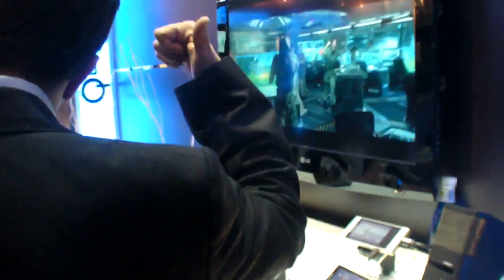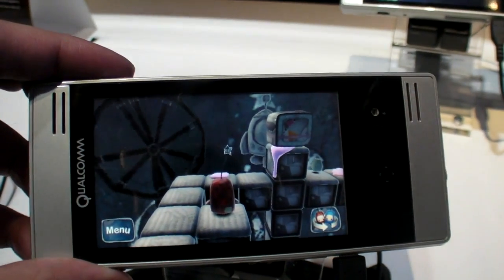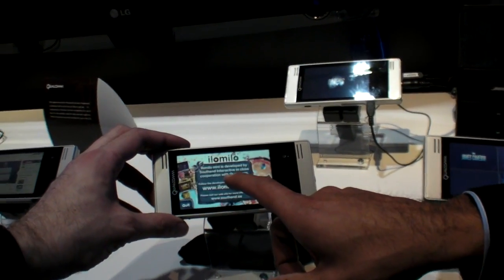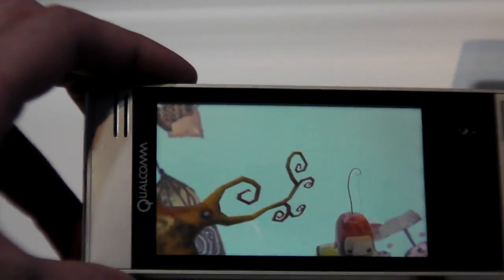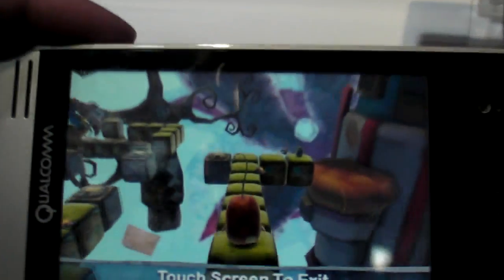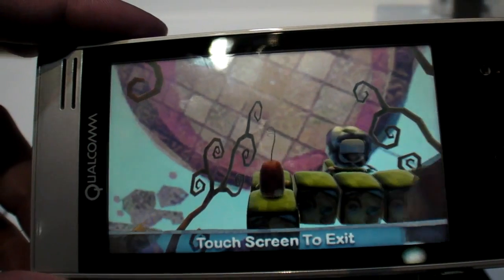Let me show you the game here. What we have is an OpenGL ES 2.0 game that's been ported to this device, and you can see that kind of performance. This is a wide VGA screen and we're rendering at over 30 frames per second. The content is actually quite compelling and the performance is excellent — this is the kind of game that you would see on consoles.